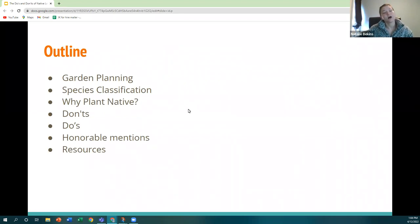Today we're going to talk about native and invasive plants. My PowerPoint outline covers: garden planning, how the state classifies different species of plant, why it's important to plant native species over non-native or invasive ones, the do's and don'ts of native and non-native species you should and should not plant — starting with the don'ts — and then some honorable mentions and general resources for your native garden planning.